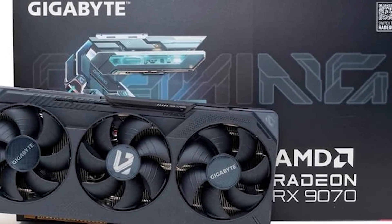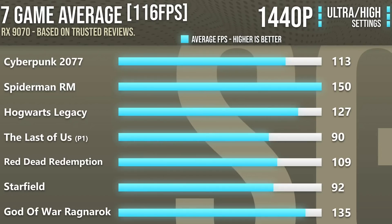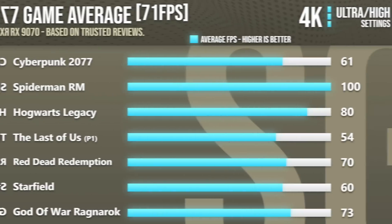For a higher-end 1440p graphics card with higher frame rates, I recommend the AMD RX 9070. This GPU is perfect for 1440p — you can play any game at high to ultra settings and achieve over 110 FPS on average, which is very smooth. You can also play at 4K with its 16GB of VRAM. At 4K you can expect around 70+ FPS, or even higher with FSR enabled. If you're buying this card for 4K, I highly recommend turning on FSR in high-demanding titles.